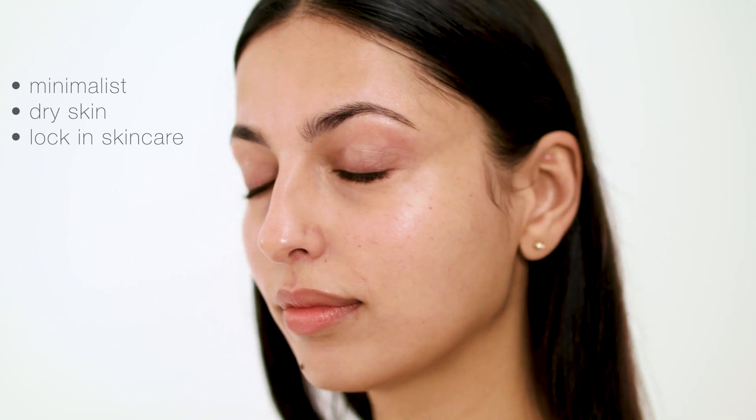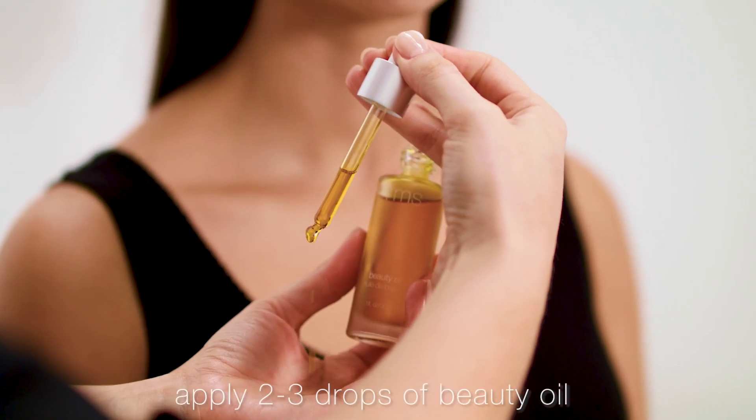And now to see it in action — the Re-evolve Radiance Locking Primer. I'm here with Rani and she is our minimalist. Rani works in an office, her skin is often dry so she likes to avoid wearing foundation during the week. She's all about her skincare and I'm going to show you how I like to apply the Re-evolve Radiance Locking Primer to lock in that beautiful skincare, starting with the beauty oil.